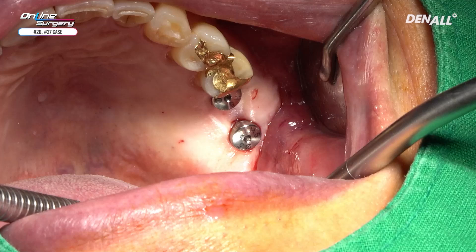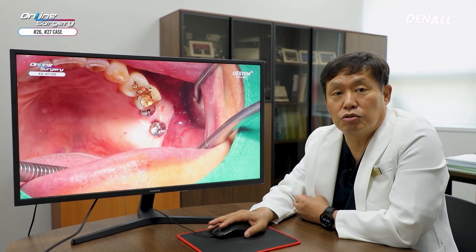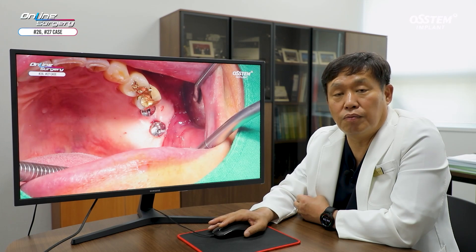Today we looked at a case where after extraction there was a defect and A-oscollagen was used for socket preservation. Thereafter, one guide was used to place implants. The biopsy results showed that new bone formation from A-oscollagen was nicely done. A lot of positive reviews are being made about A-oscollagen — if you use it for socket preservation, you can gain favorable results. Today's case was about using one guide involving the sinus floor slightly for implant replacement. Thank you for watching.